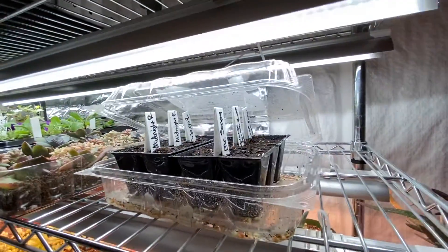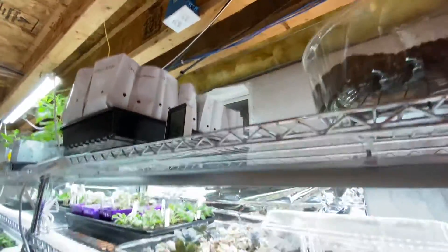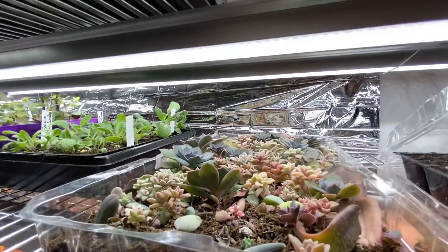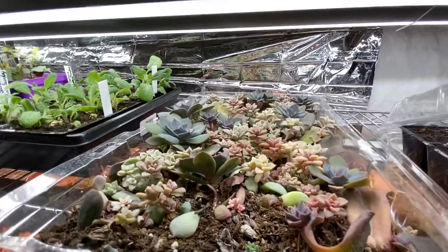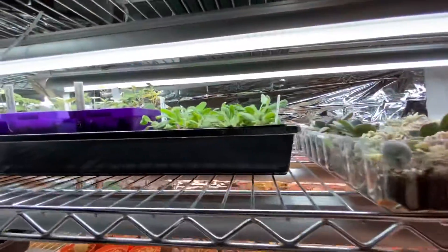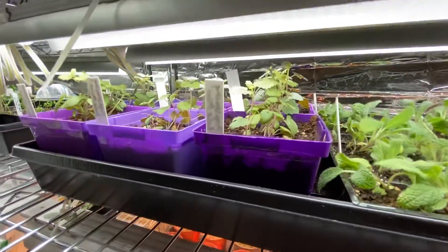I've got tomatoes that I just planted today and I've got some dahlias started, and some baby succulents. I had a whole bunch of leaf trimmings and nobody wanted to buy them, so I just stuck them in a pot and there they are. And I've got seedlings I just potted up today.